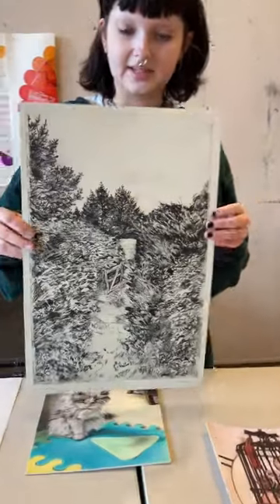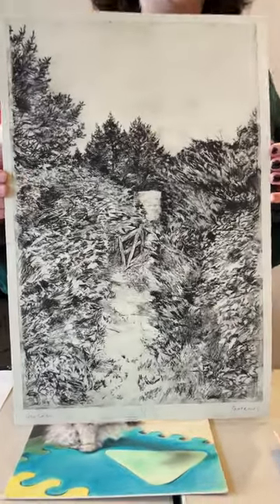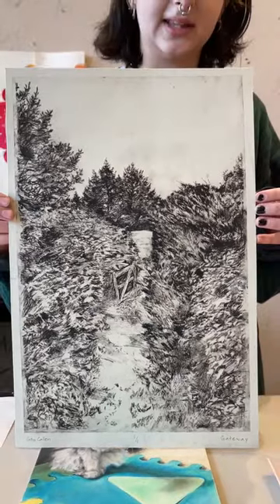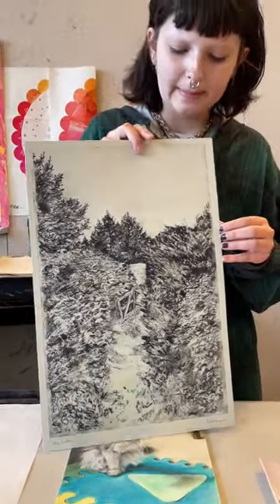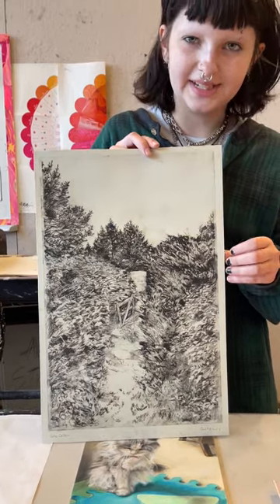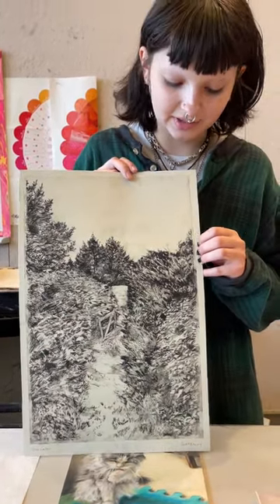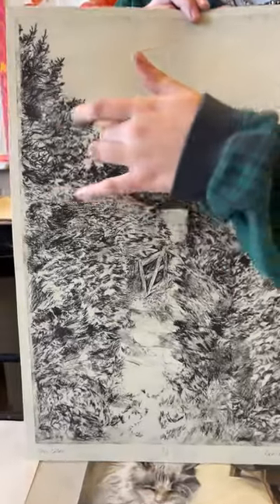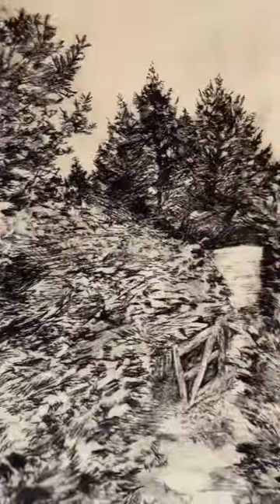This next piece is an etching I did of a picture I took in Black Mountain, North Carolina. This piece was very tedious and took a long time, but my proudest part is the tree line and the detail I put into that.